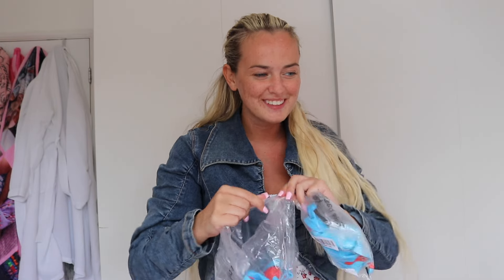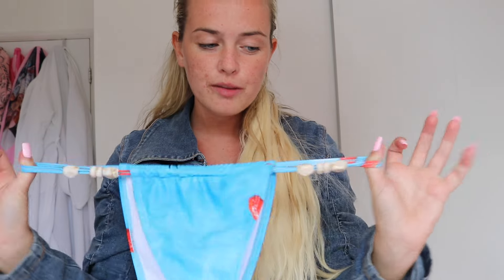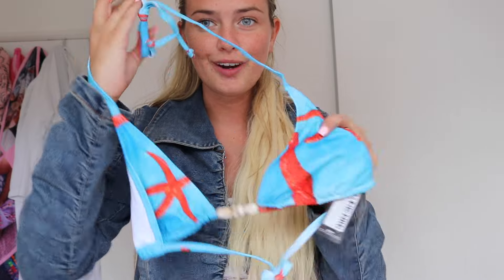We're gonna start on the clothes — I'm very excited. First up, let's start with a bikini, why not. I only got one bikini. We have the blue starfish print stone trim triangle bikini top and bottoms. They are very cute. I'm not really sure if I'm gonna like the bottoms because I'm used to tie-side ones, but we shall see. Here's the top — so adorable. How cute! Let's go try it on.